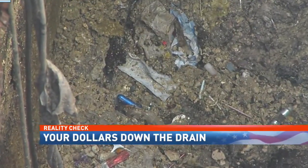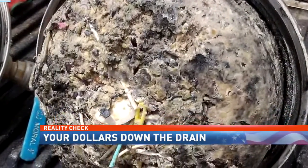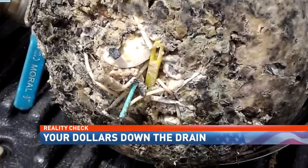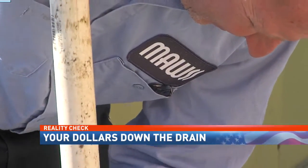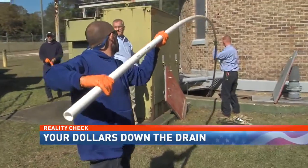A closer glimpse, you can start to see what this debris is coming from: cotton balls, Q-tips, condoms, toothbrushes. We see a lot of syringes, a lot of feminine products, hair, fishing line, coat bottles, towels, wash rags.